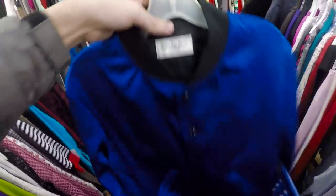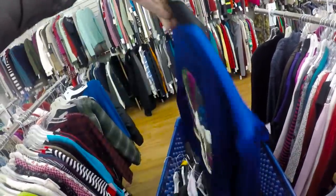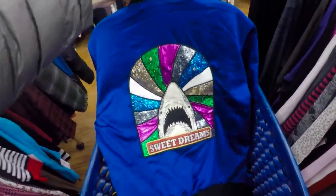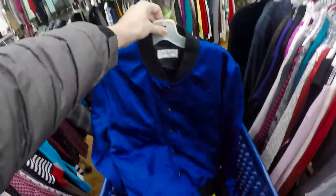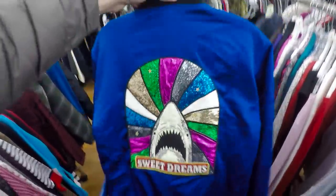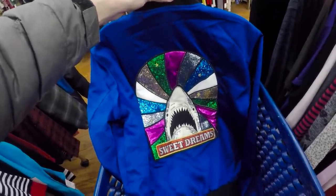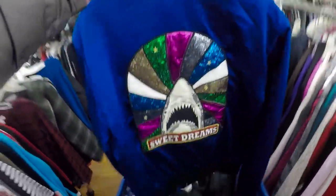Guys, I'm mildly freaking out right now. I just had to come to the back of the store to tell you about this — this find is insane. It's probably one of my best store finds ever. This right here is a Saint Laurent Shark Teddy Sweet Dreams jacket. I know this jacket. This jacket was like a retail phenomenon when it came out, and it sold for like $2,500 apiece. I don't know what the resale is on it, but I need to do some research to see if it's legit. This is one of my best store finds ever.